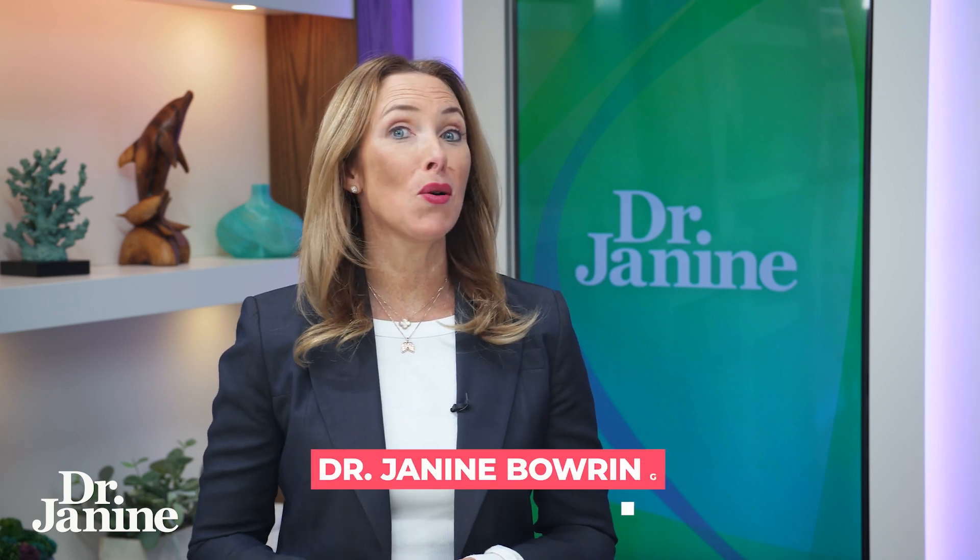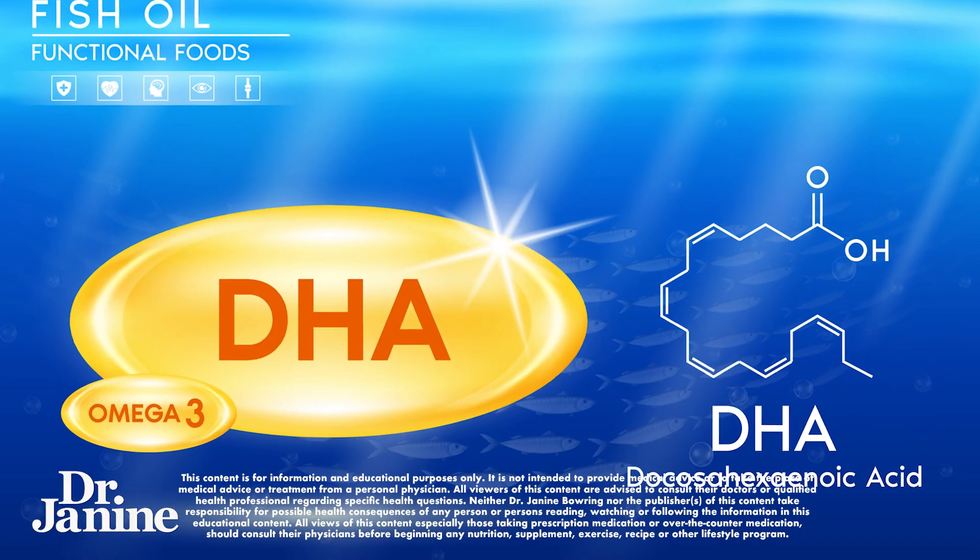Here are five ways to tell you may be low in that important omega-3 fatty acid DHA.